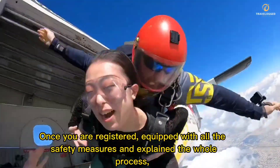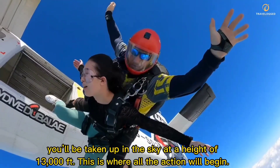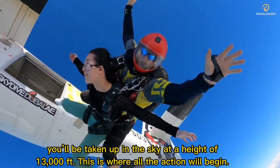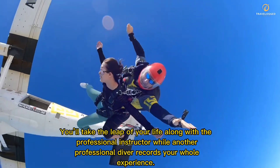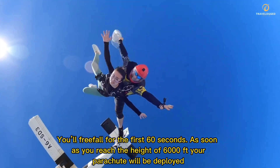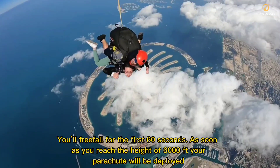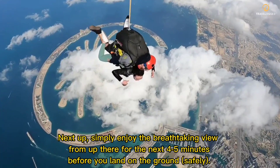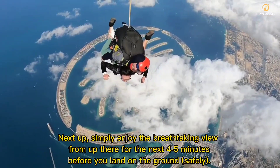Once you are registered, equipped with all the safety measures and explained the whole process, you'll be taken up in the sky at a height of 13,000 feet. This is where all the action will begin. You'll take the leap of your life along with the professional instructor while another professional diver records your whole experience. You'll free fall for the first 60 seconds. As soon as you reach the height of 6,000 feet, your parachute will be deployed. Simply enjoy the breathtaking view from up there for the next 4 or 5 minutes before you land safely.